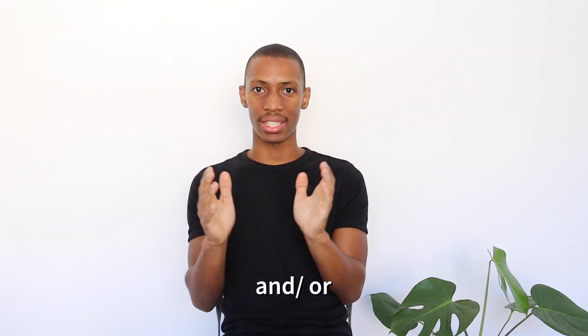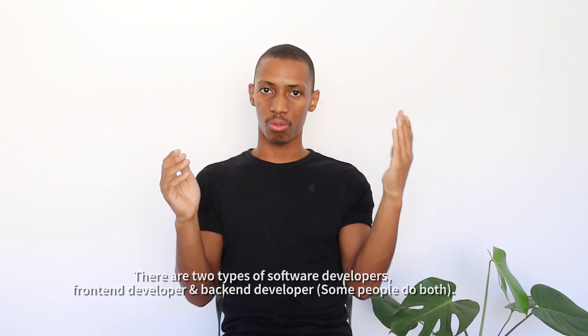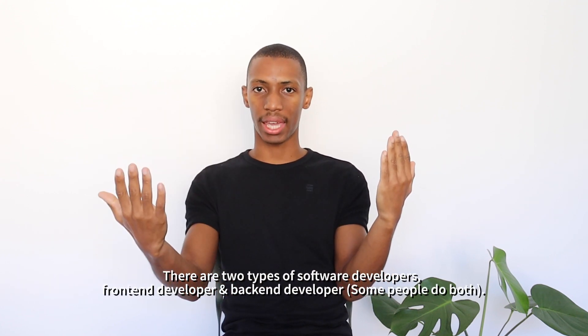This is for anyone who's interested in becoming a software engineer, software tester, or DevOps engineer. Let me give a brief explanation of what these three things are. A software developer is someone who writes code and builds systems — the person who does all the back-end and the front-end. You can break down a software engineer into two categories: front-end software developer and back-end software developer.